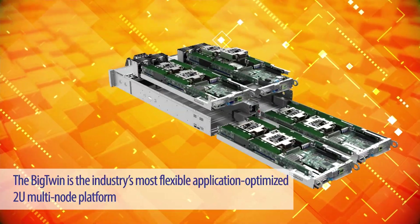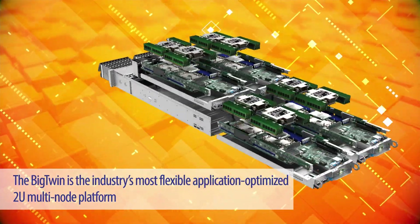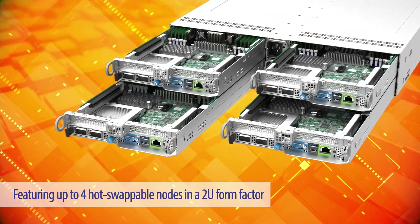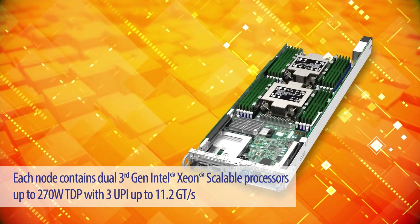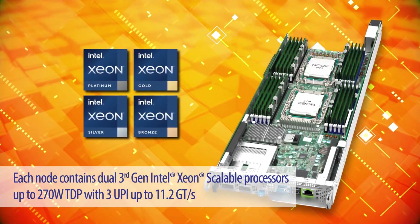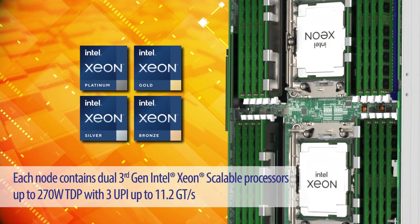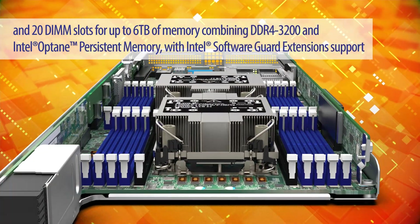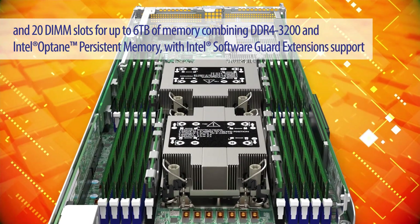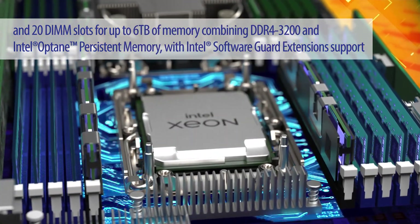What's better? The Big Twin is the industry's most flexible application-optimized 2U multi-node platform, featuring up to four hot-swappable nodes in a 2U form factor. Each node contains dual third-gen Intel Xeon scalable processors up to 270-watt TDP with up to 3 UPI up to 11.2 giga transfers per second, and 20 DIMM slots for up to 6 terabytes of memory combining DDR4-3200 and Intel Optane persistent memory with Intel's software guard extension support.